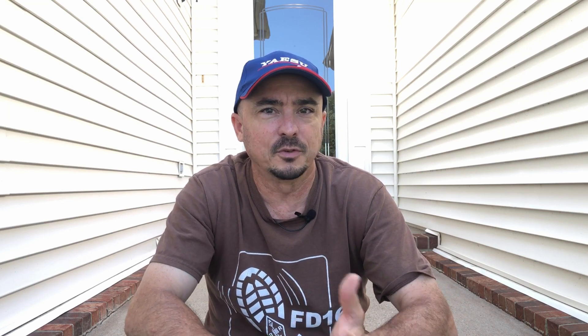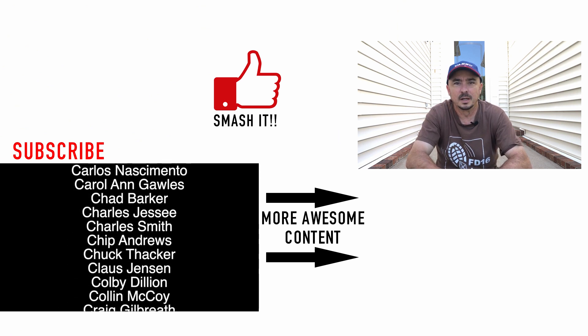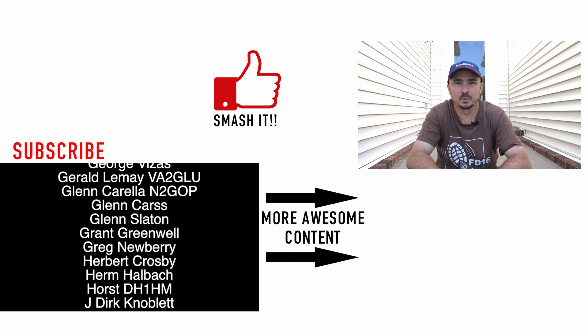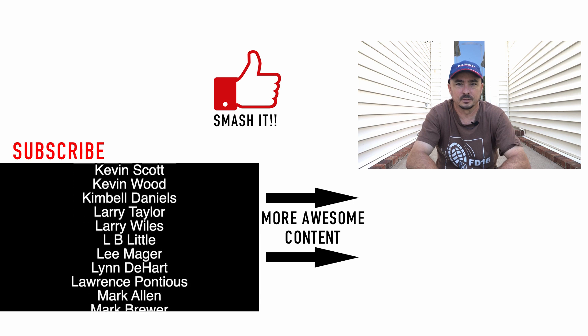Alright guys, that's kind of my starter list for you — something to think about. If you see something I've missed, please put it down in the comments below and maybe I'll add it to my Raspberry Pi going forward. We'll see you guys on the next video. Until then, 73.